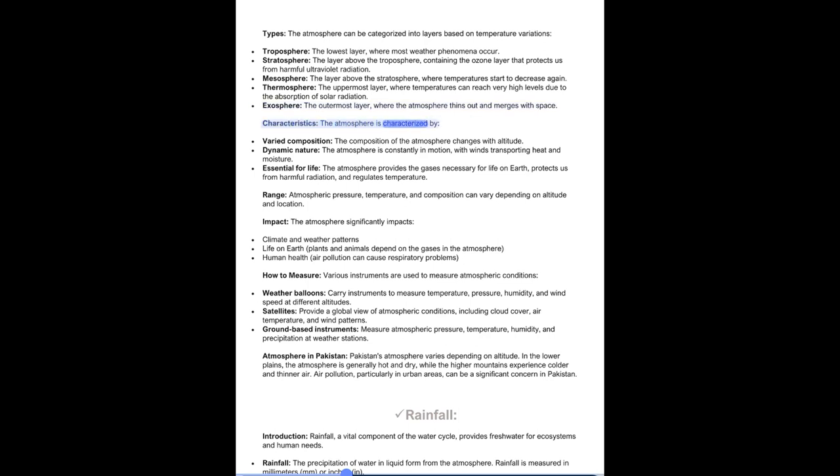The atmosphere is characterized by varied composition that changes with altitude, a dynamic nature with winds constantly transporting heat and moisture, and being essential for life by providing necessary gases, protecting from harmful radiation, and regulating temperature. The atmosphere significantly impacts climate and weather patterns, life on Earth, and human health as air pollution can cause respiratory problems. Atmospheric conditions are measured using weather balloons carrying instruments for temperature, pressure, humidity, and wind speed; satellites providing global views of cloud cover, air temperature, and wind patterns; and ground-based instruments at weather stations measuring atmospheric pressure, temperature, humidity, and precipitation.